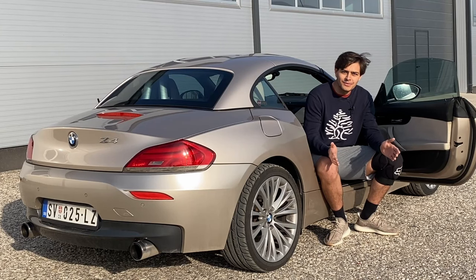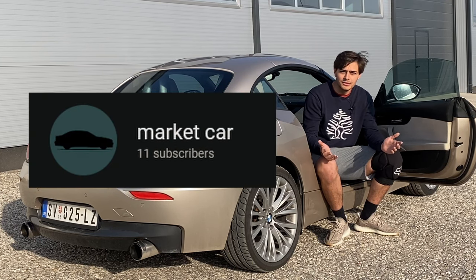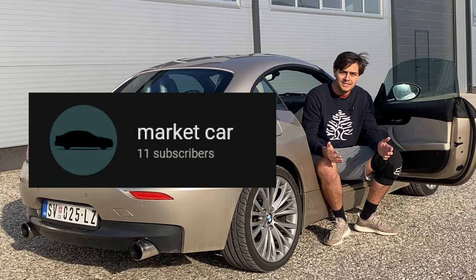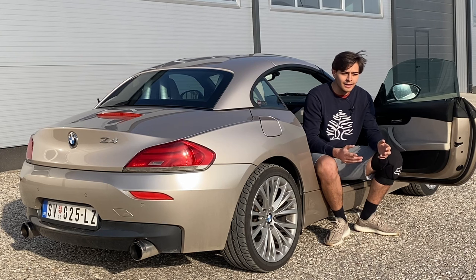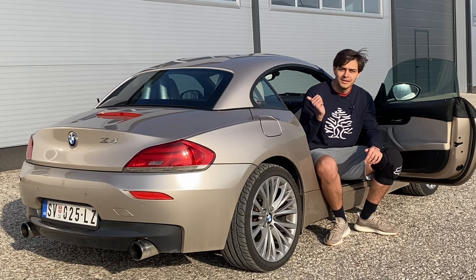Before we start I just want to give a shout out to this channel's sponsor — and that is you. As you can see, this channel has no sponsor and it has 11 subscribers. So if you want to see more content like this, hit the subscribe button, like the video, and maybe share it with someone you know that might like this content. Anyways, let's get on to the quirks of the car.